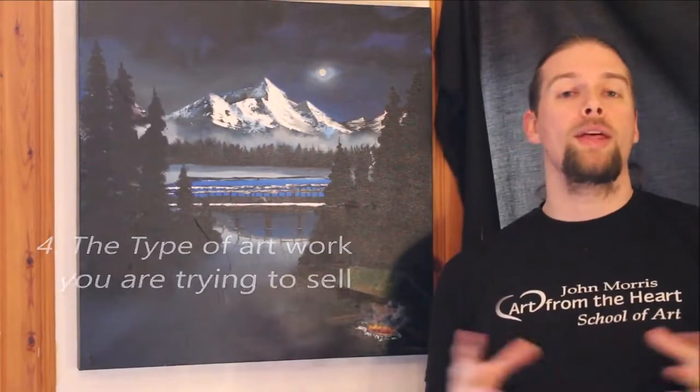If you want a formula to think about how you should be pricing your work, think about your time, the expense you've put into it, how much in demand you are, how many people are asking for your work, how many people are wanting to buy your work or commission you. And finally, what kind of painting is it? Some paintings obviously hold more value than others. For example, my night time scenes tend to hold more value because of the quality of the artwork and the brand we've built up over the years.